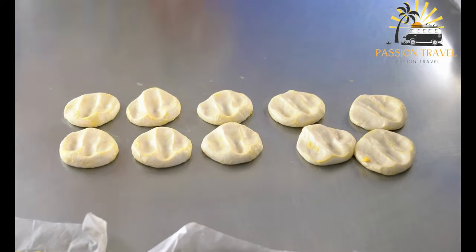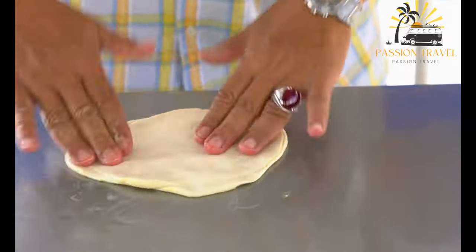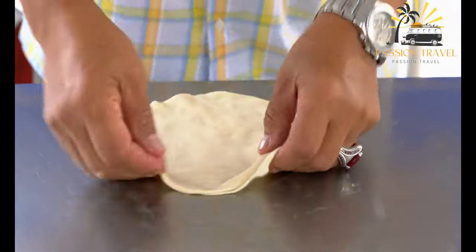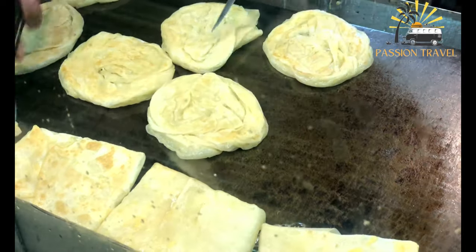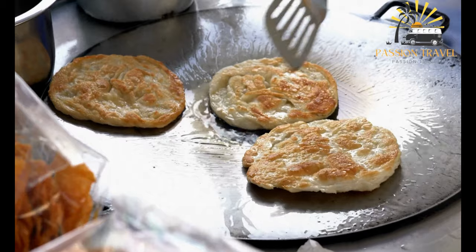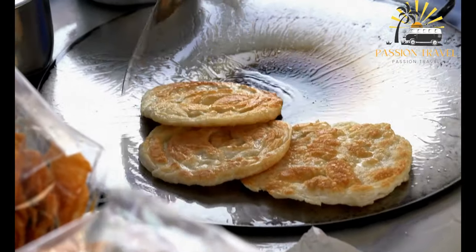Roti Prata is a type of flatbread popular in Southeast Asia, particularly in Singapore, Malaysia, and Indonesia. It is made from a dough that is stretched and flipped repeatedly to create thin layers, then cooked on a flat griddle until crispy and browned on both sides. It is usually served with a curry or dal dipping sauce, though it can also be eaten plain or with sugar or condensed milk. It is similar to Indian paratha and Malaysian roti canai, though typically thinner and more crispy, and is sometimes called roti kosong, meaning 'plain bread' in Malay.